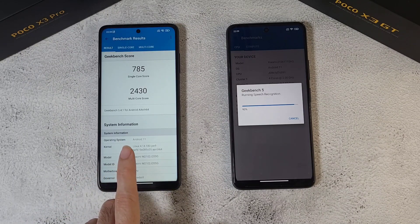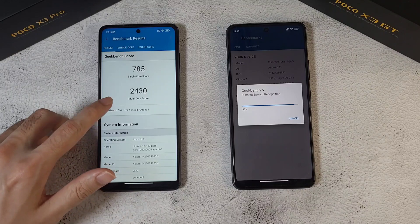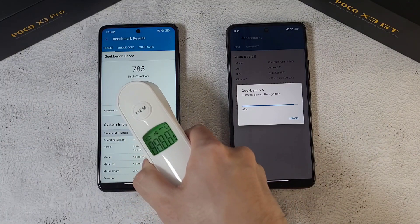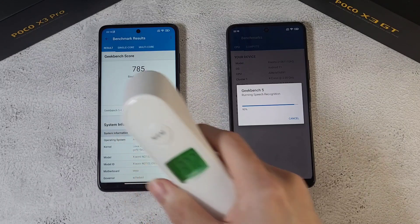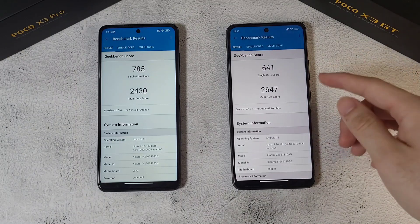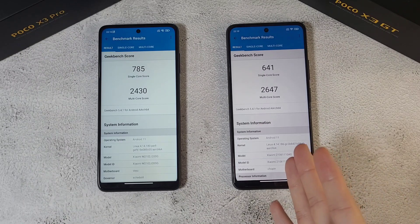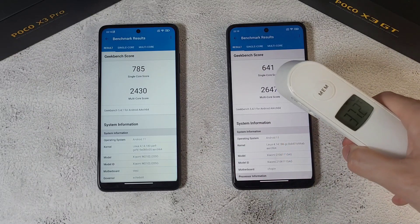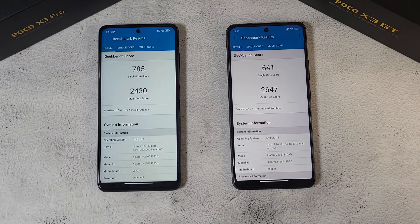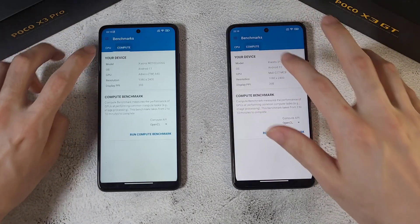The X3 Pro finishes first with a single-core score of 785 and a multicore score of 2,430. Temperature is at 37.2 degrees — very manageable. The X3 GT finishes behind with a single-core score of 640 and a multicore score of 2,006. Interestingly, the GT has a better multicore score relative to single-core. Temperature on the GT is 38 degrees.